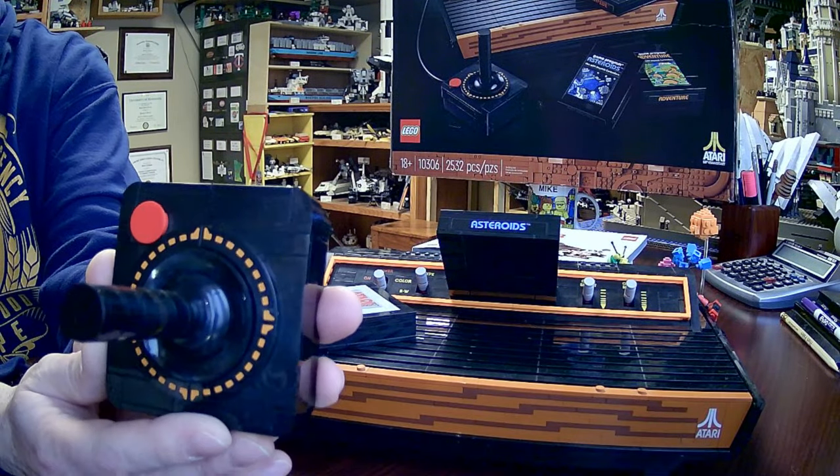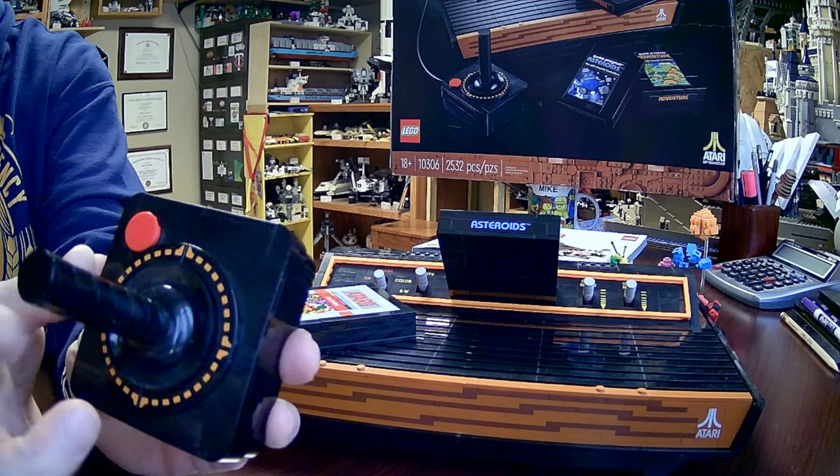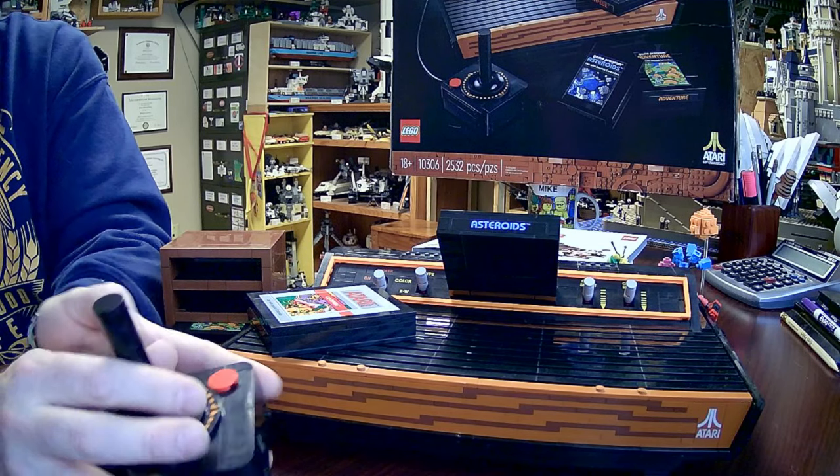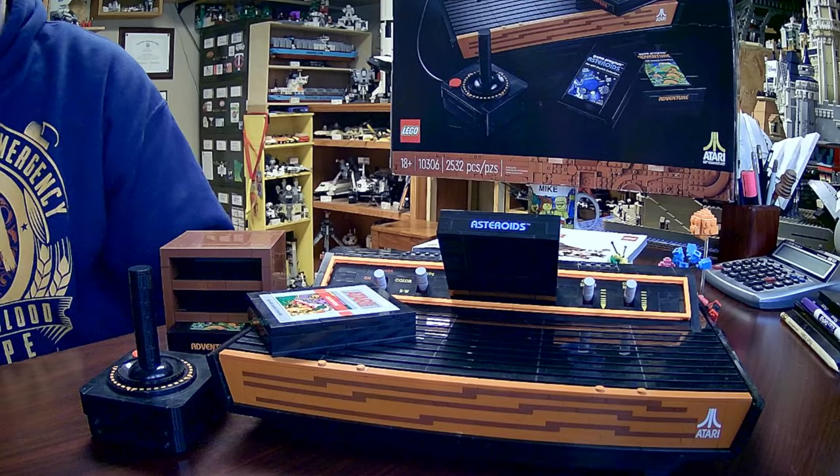I didn't really talk about the controller. One-to-one, basically — a one-button joystick. There's a nice pre-printed tile that goes around it and a nice rubber piece in the middle, so you can really get that feel of playing the game again. It brings back a lot of memories.